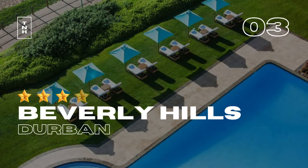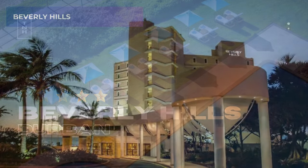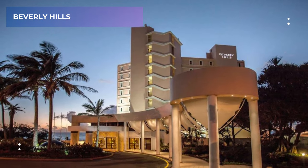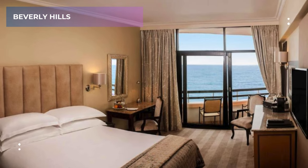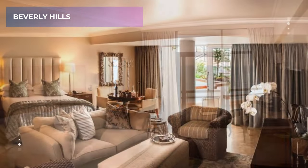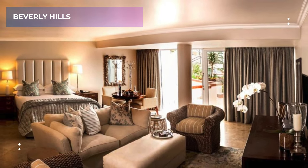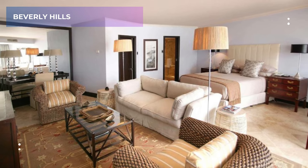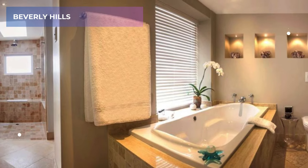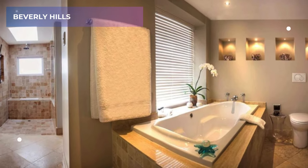3. Beverly Hills. Luxury doesn't get much better than waterfront views, and that's exactly what Beverly Hills offers. This 5-star haven, perched regally in Umlanga, allows you to wake up to the mesmerizing sight of the Indian Ocean right from your balcony. Imagine indulging in a delicious breakfast on their oceanfront terrace, the sound of waves gently lapping at the shore setting the perfect mood for the day.